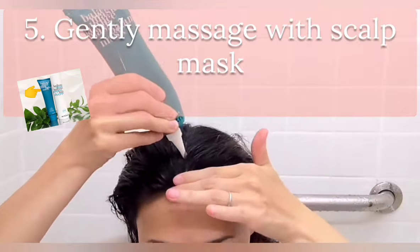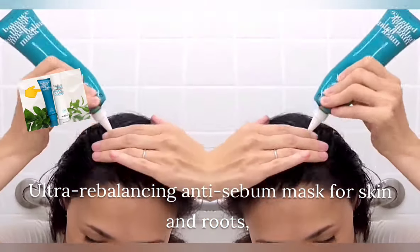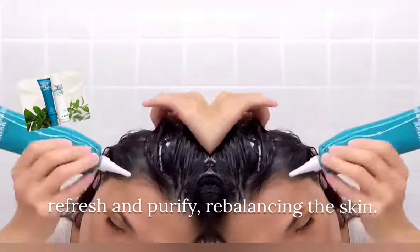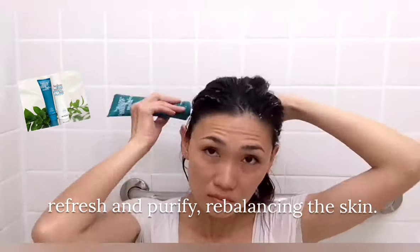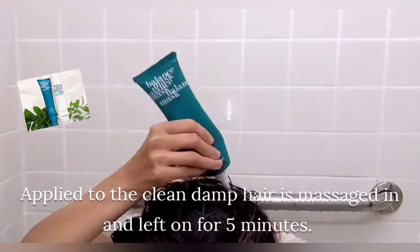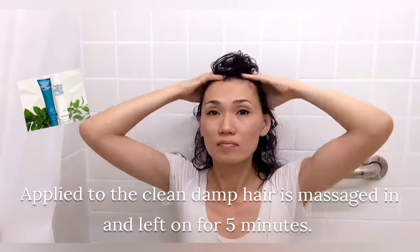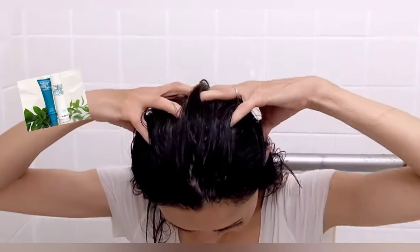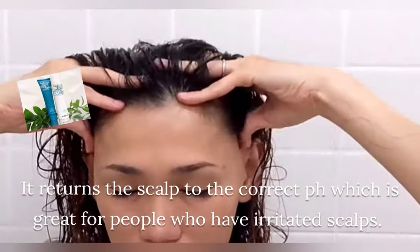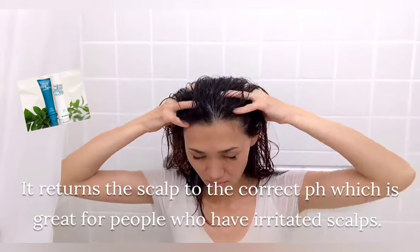Gently massage with a scalp mask. This is Balanced Mask, an ultra re-balancing mask for scalp. It refreshes and purifies, re-balancing the skin. Apply to clean damp hair, massage in, and leave on for 5 minutes. It returns the scalp to the correct pH, which is great for people who have an irritated scalp.